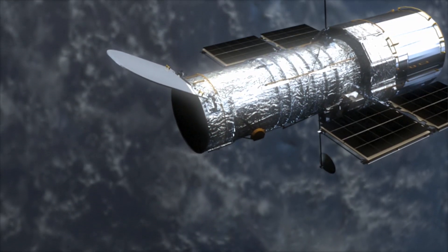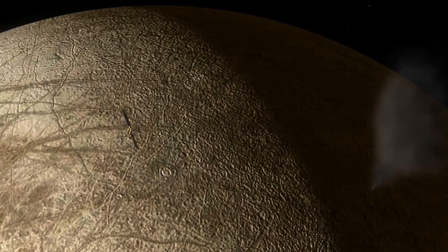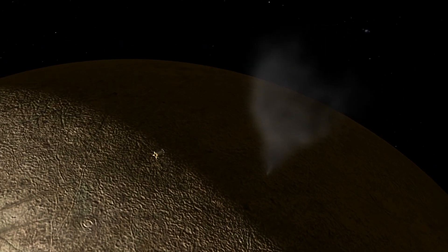Now that Hubble has shown Europa probably has water vapor plumes associated with warm spots on its surface, this information will be used for planning NASA's upcoming Europa Clipper mission. Europa Clipper will be able to take up-close observations of these probable plumes Hubble identified.